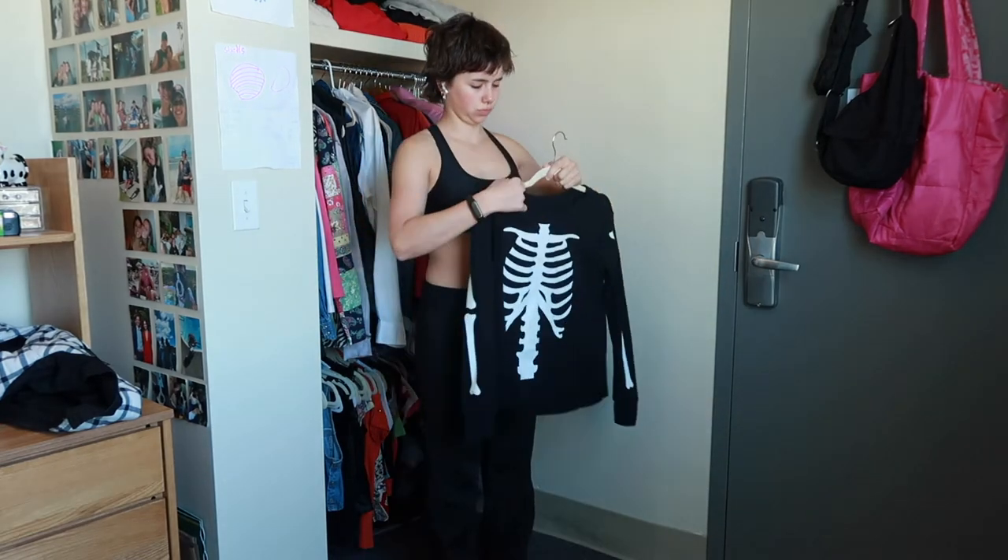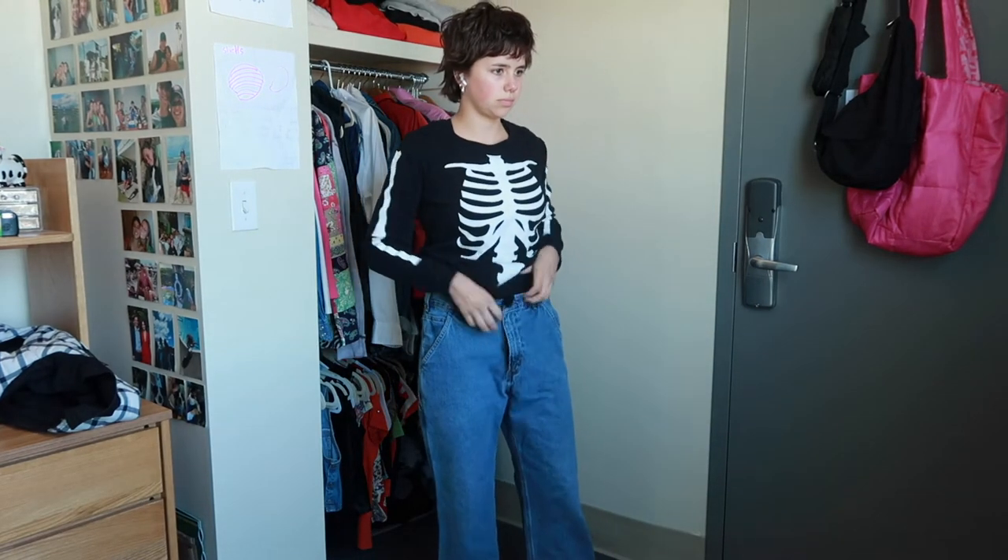This shirt is fairly new — it was Phoebe Bridgers-inspired, from eBay — and then my Carhartt jeans. You guys have seen these a million times.